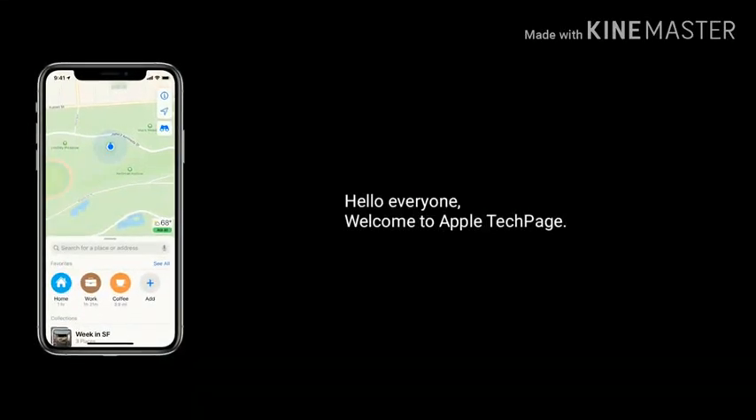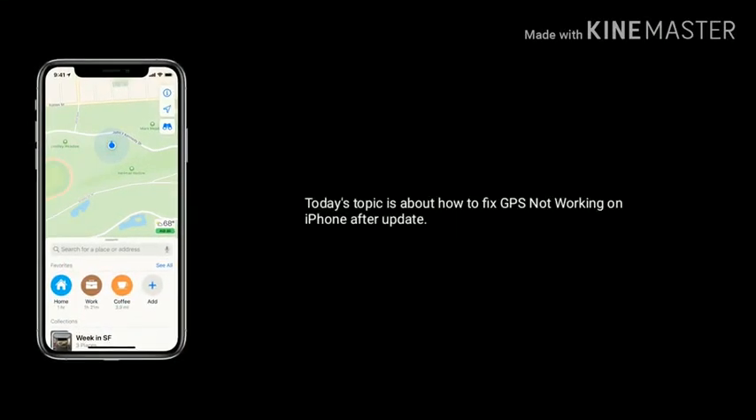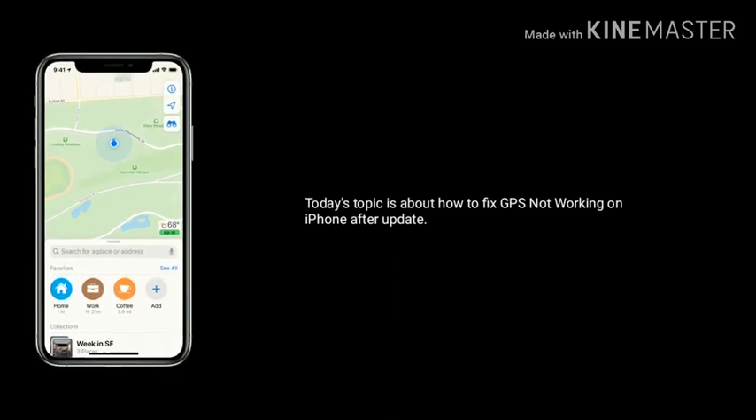Hello everyone, welcome to Apple Tech Page. Today's video is about how to fix GPS not working on iPhone after an update.